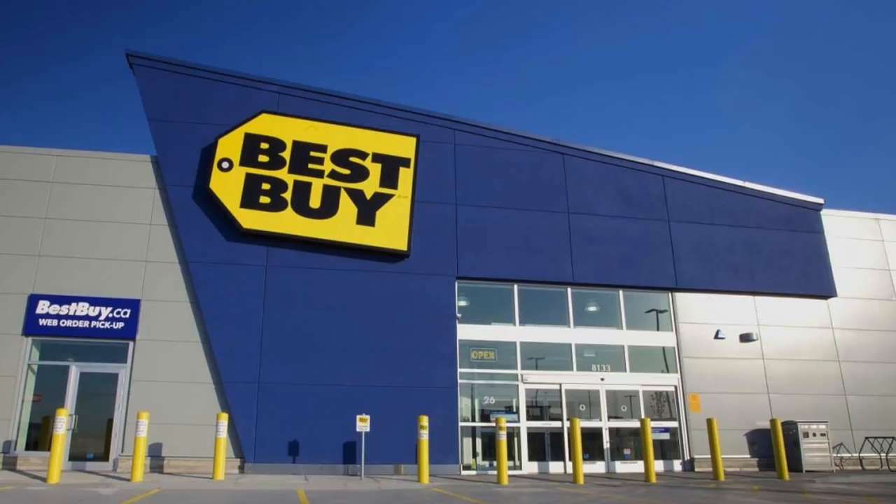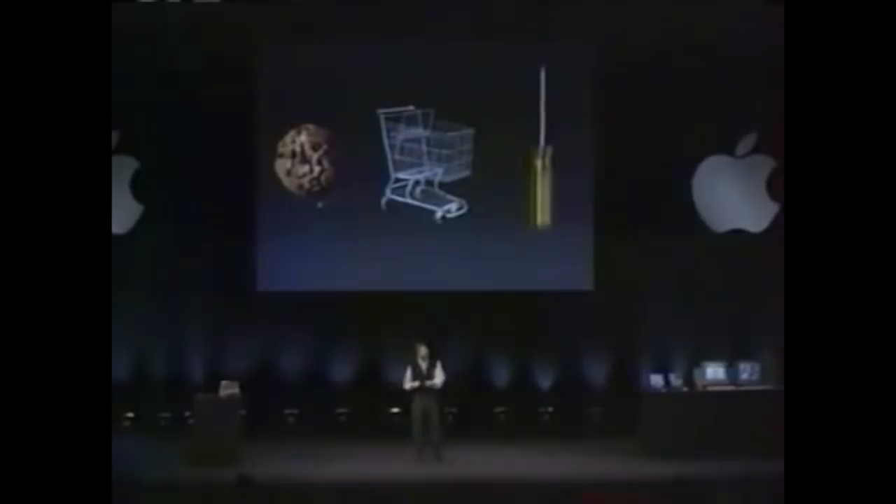Eventually, Jobs recognized the limitations of selling Apple products through third-party retailers and began exploring ways to improve the model. Jobs believed the Apple retail program needed to fundamentally change the relationship with the customer and provide more control over the presentation of Apple products and their brand message. In 1999, Jobs personally recruited Millard Drexler, former CEO of Gap, to serve on Apple's board of directors. The following year, Jobs hired Ron Johnson from Target. The retail and development teams headed by Alan Moyer from the Walt Disney Company then began a series of mock-ups for the Apple store inside a warehouse near the company's Cupertino headquarters.